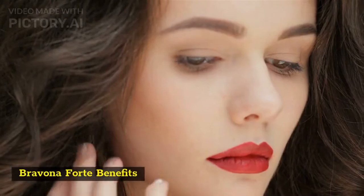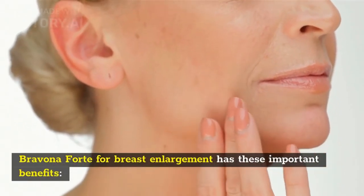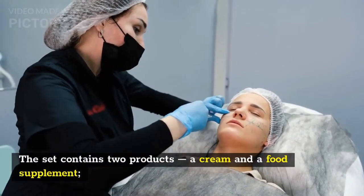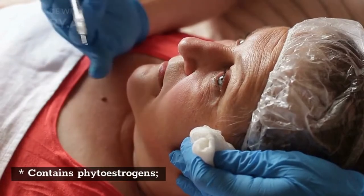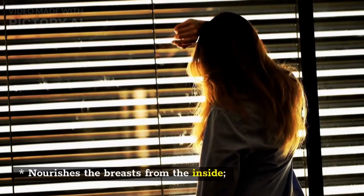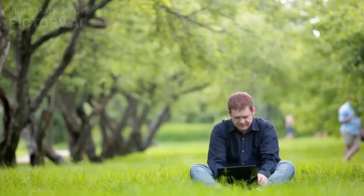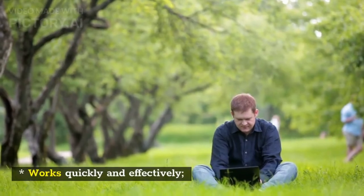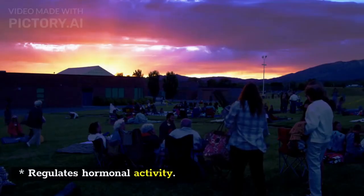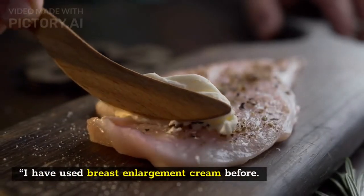Bravina Forte benefits: the set contains two products — a cream and a food supplement. It contains phytoestrogens, nourishes the breasts from the inside, enhances the bust from the outside, works quickly and effectively, and regulates hormonal activity.